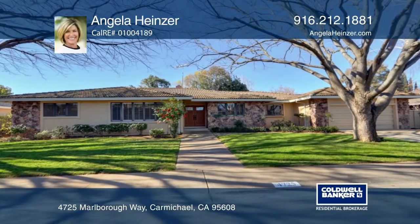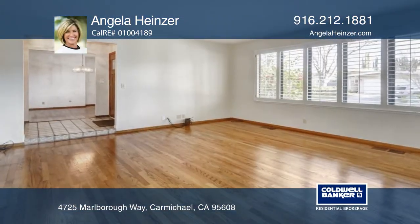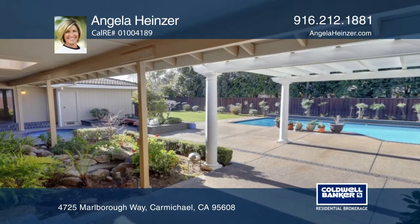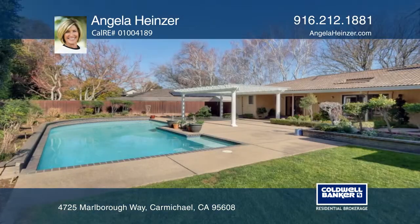Welcome to beautiful Del Dio Estates. This lovely four-bed, three-bath has a great floor plan, offering hardwood floors, plantation shutters, corian counters, and much more.